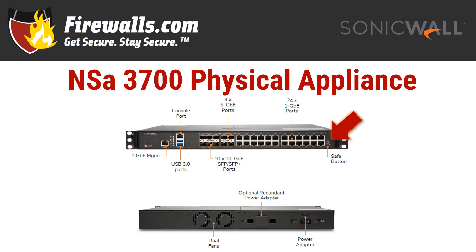On the rear of the device, pretty simple: dual fans, an optional redundant power adapter, and the regular power adapter as well.